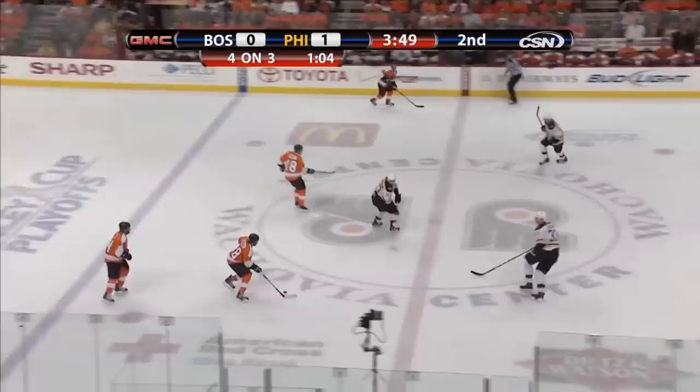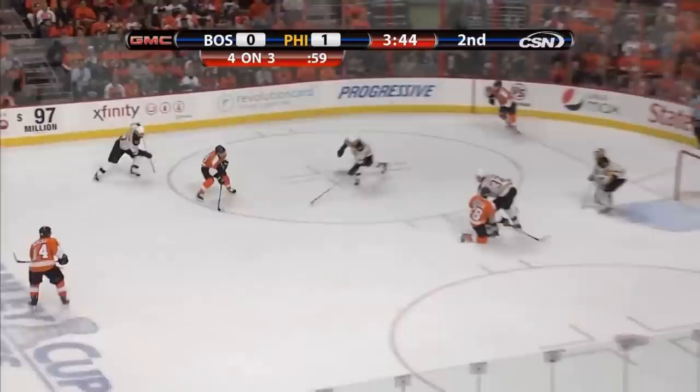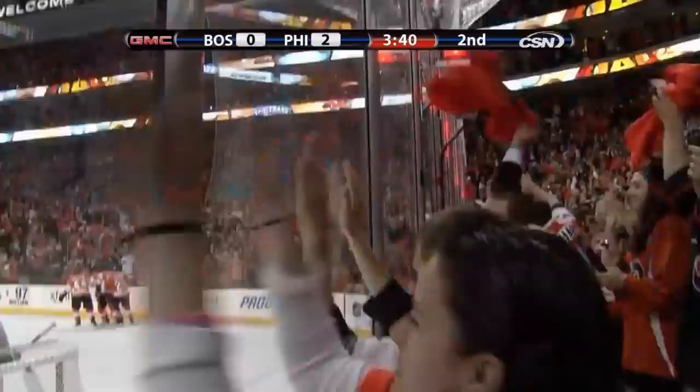Giroux to Richards — dropping it back. Briere skips past the check, cuts to the slot, his pass blocked, back to Briere — shot, he scores! Danny Briere! Mr. Playoff! Beat Rask! And the Flyers lead 2-0!